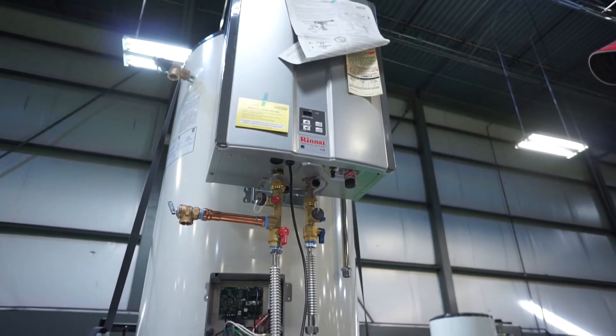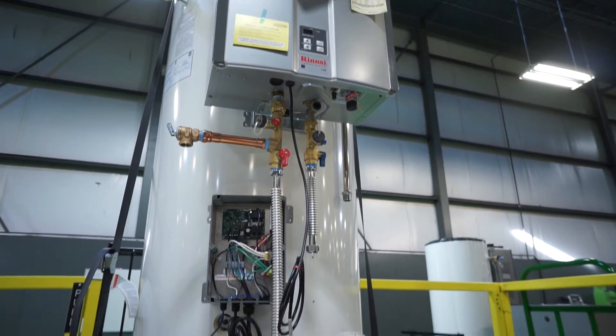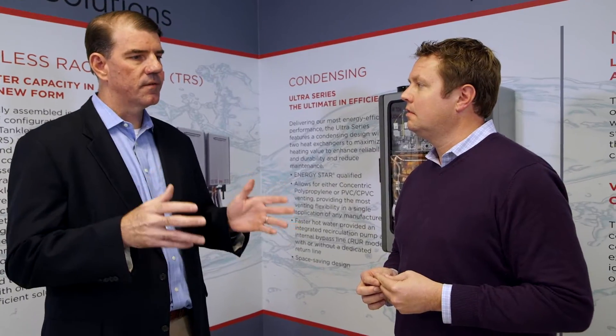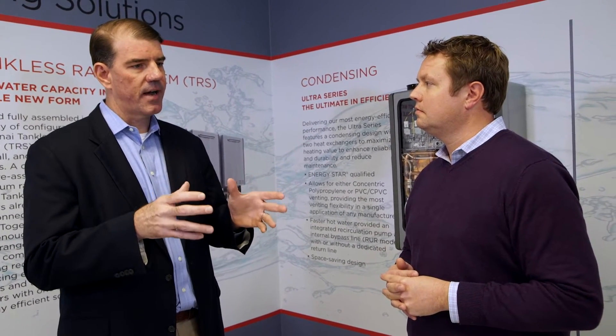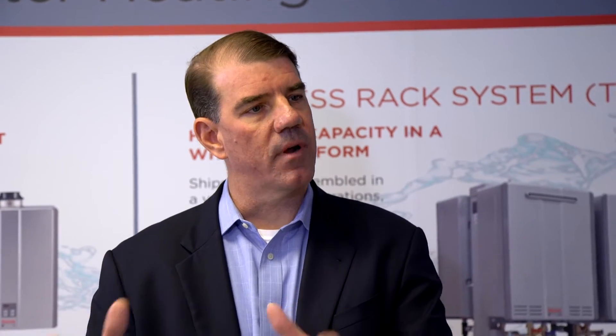We think that this product is a game changer. Today, if you look at commercial water heating, most of the products installed tank-wise are the same. You've got a burner system and a blower system inside a tank that puts a lot of stress on the tank and only provides a limited amount of water up front when it's needed.